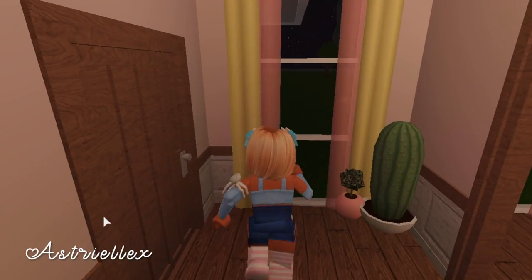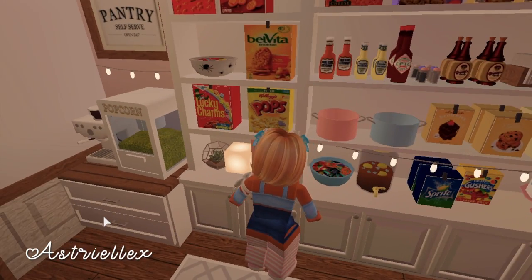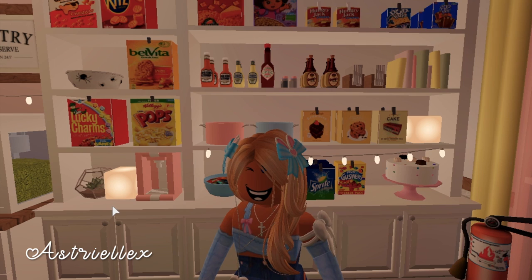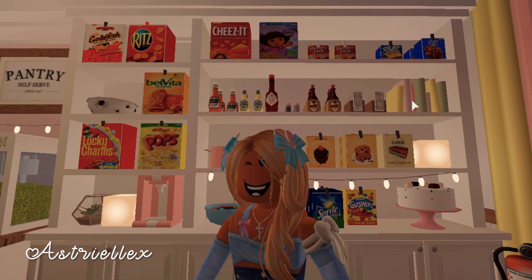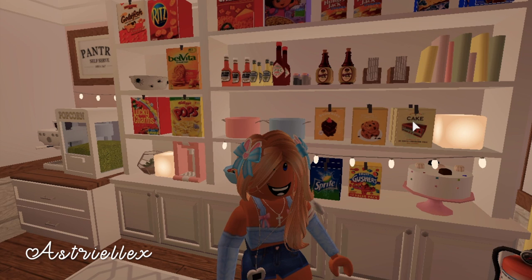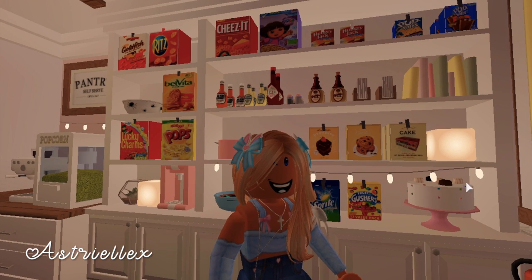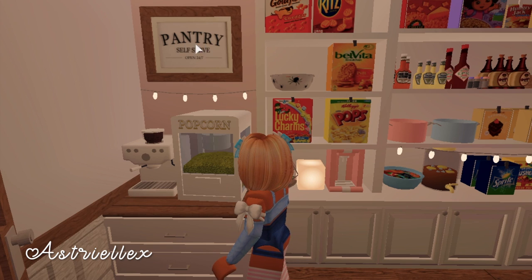I'm really excited to show you guys the pantry because I updated it and I'm obsessed. Levi actually added a bigger space — it was really small before but now we have all this room. I just went grocery shopping so we're stocked up: cereal, crackers, vegetables in the fridge, cake mix, cookie mix, brownie batter, Sprite, Gushers, Pop-Tarts, pancake mix, a cake, candy, tea, a popcorn machine, an espresso machine, and a decal that says 'Pantry — self-serve, open 24/7.'